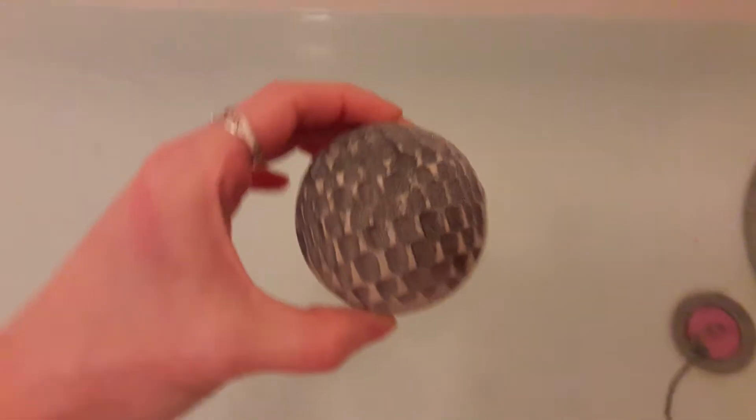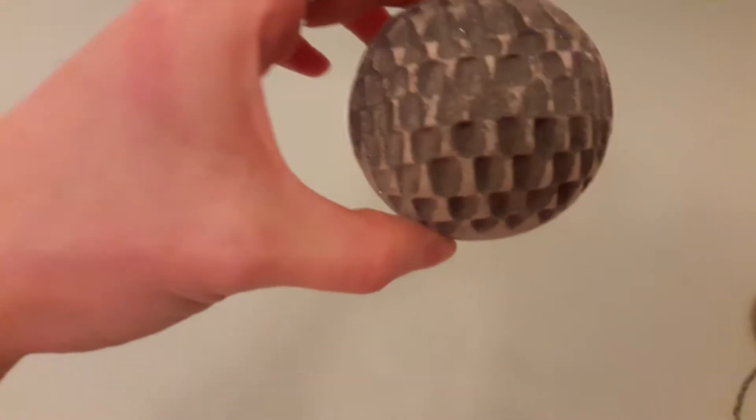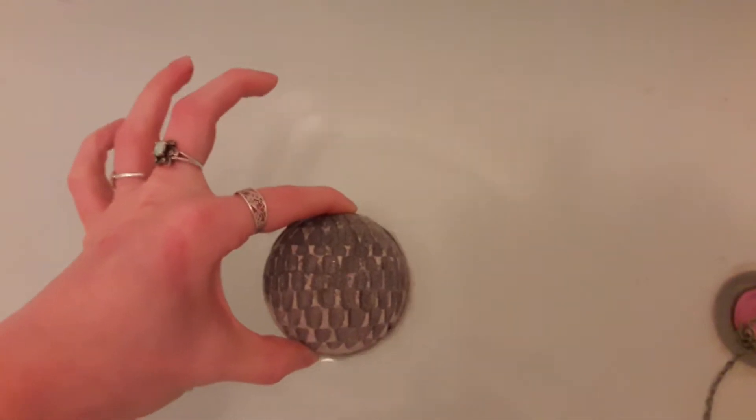So please excuse the shaky camera — it is handheld. So here we go. This is the Metamorphosis Bath Ballistic going in the bath — let's see what happens. I've got a feeling this bath water is probably going to go black but I could be wrong. He's kind of more silver, so he may not be the prettiest colour but believe me he is well worth it for the smell. The smell is just epic.